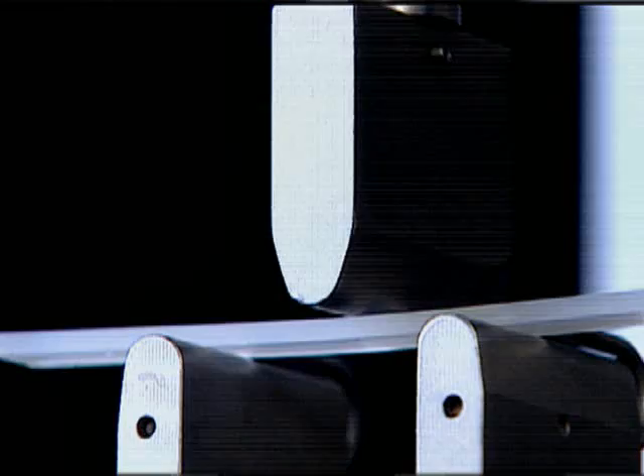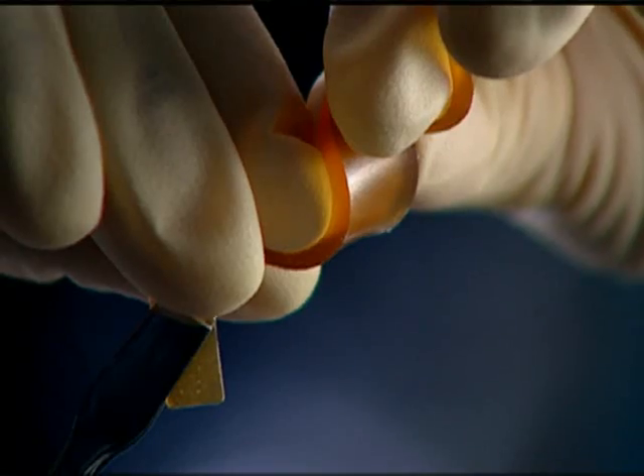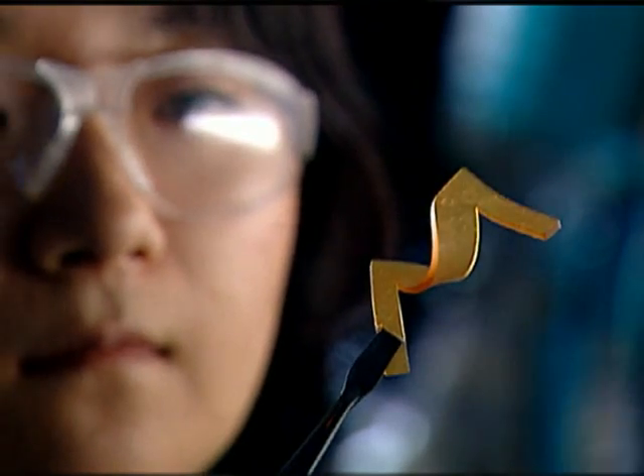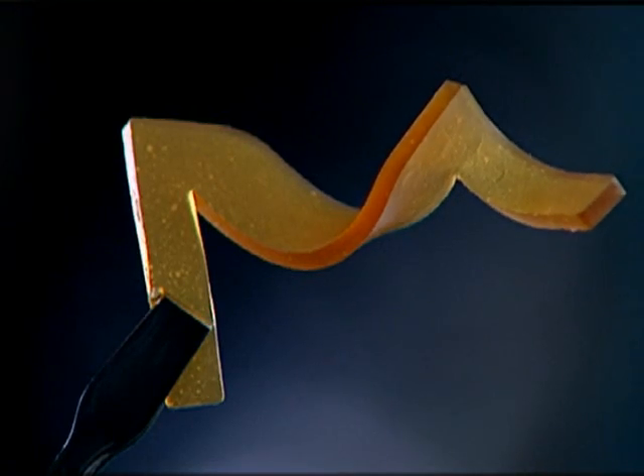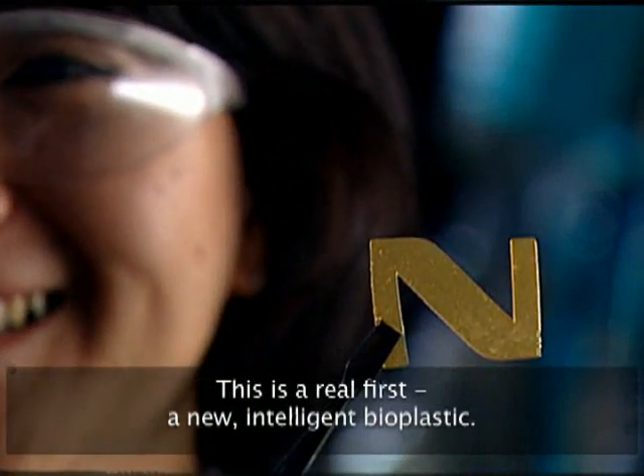The team also developed a new bioplastic with an extraordinary, almost magical property: shape memory. Apply heat and force, and it can be molded into any shape. Heat it again, and it returns back to its original form. An added benefit — it melts at high temperatures, which means it's also recyclable.